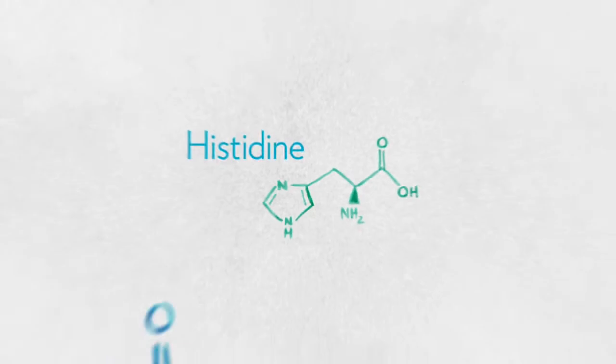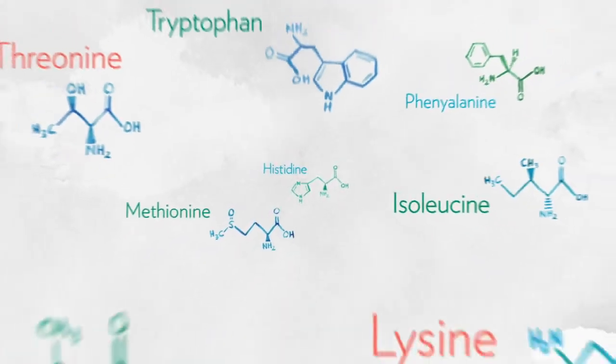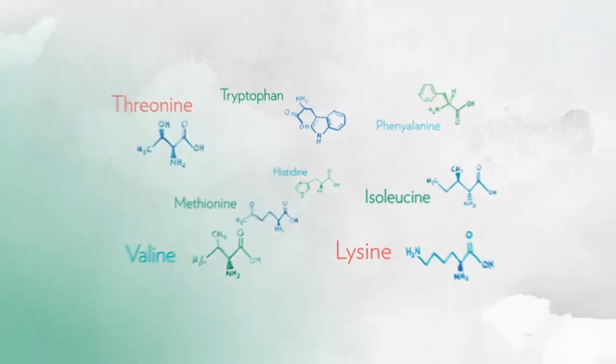We use soy protein for many reasons. Soy offers a complete protein profile, so unlike other plant-based protein, it's a viable alternative to animal protein. That means it contains all nine essential amino acids in the optimal ratios, including leucine — the amino acids that our bodies can't manufacture.